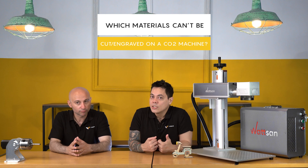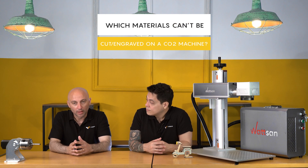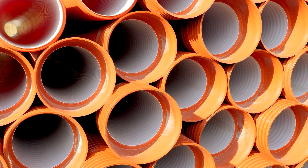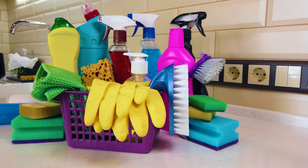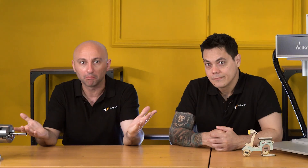Which materials can the CO2 laser machine cut and engrave? There are some materials that are not suitable for CO2 machines. For example, PVC, ABS, HDPE, plastics, and metals are not compatible.